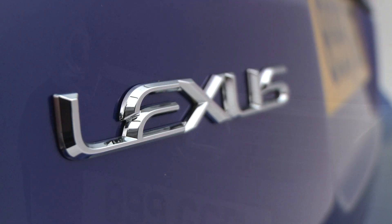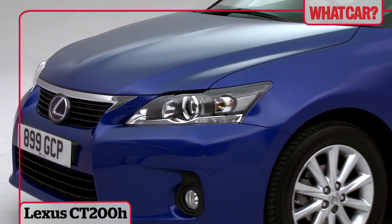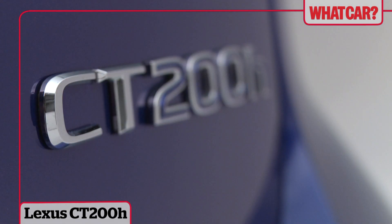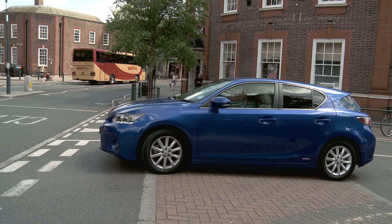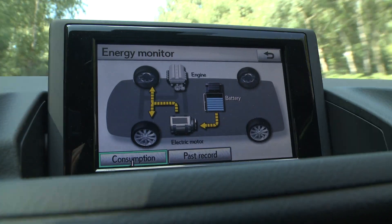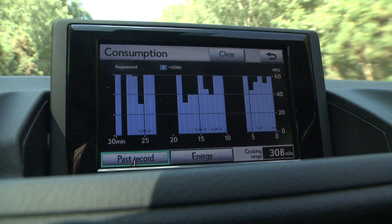Lexus have used their technical know-how to produce one of the first premium compact hybrid cars available, the CT200h. As with other Lexus hybrids, it uses a petrol-electric motor combination to deliver high economy and low running costs.